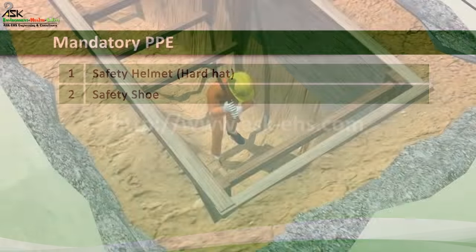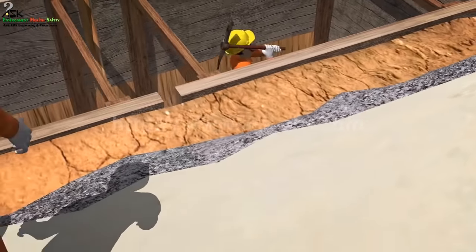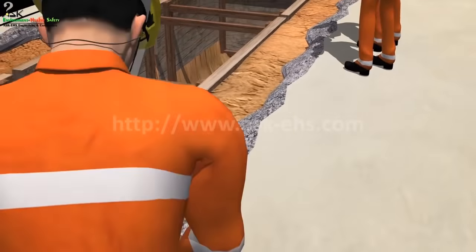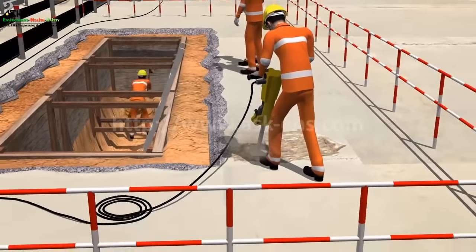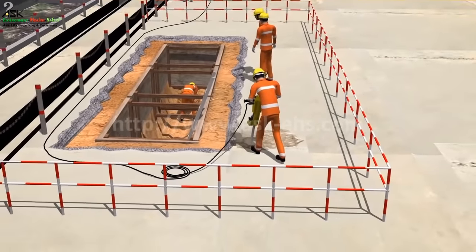Safety Shoe. Workers performing tasks which potentially expose them to extreme foot injury hazards, such as operating a ground tamper or chipping concrete with a jackhammer, shall wear metal foot protectors.